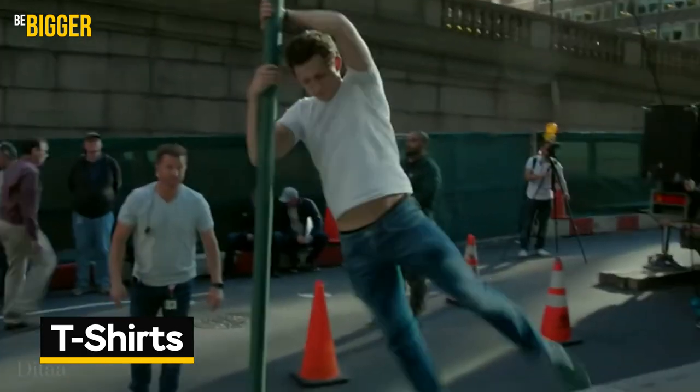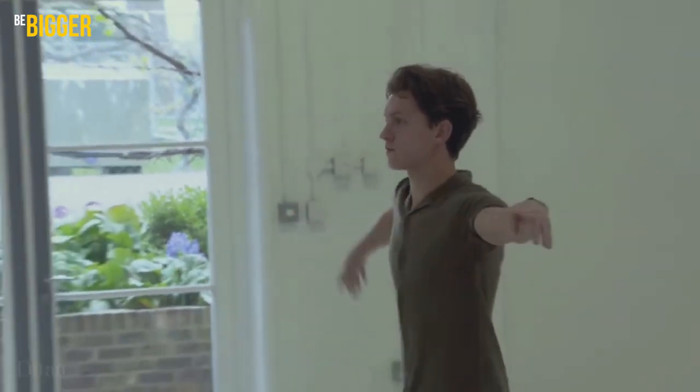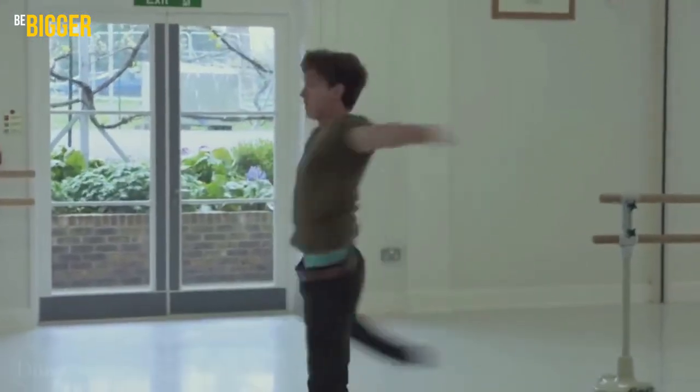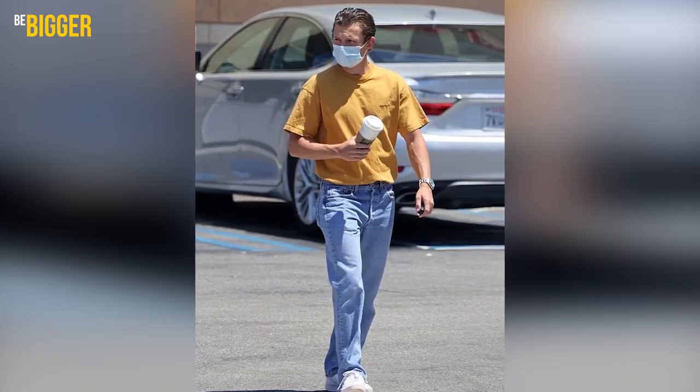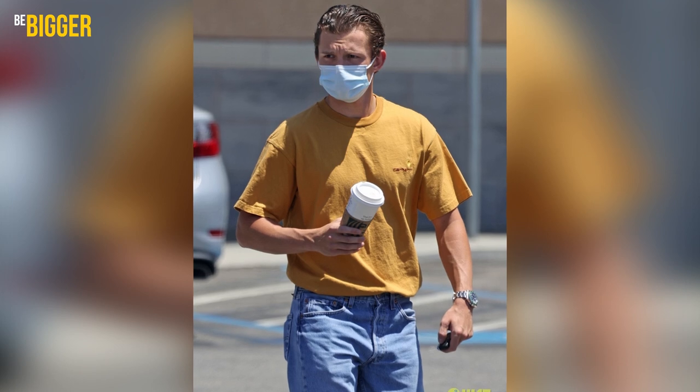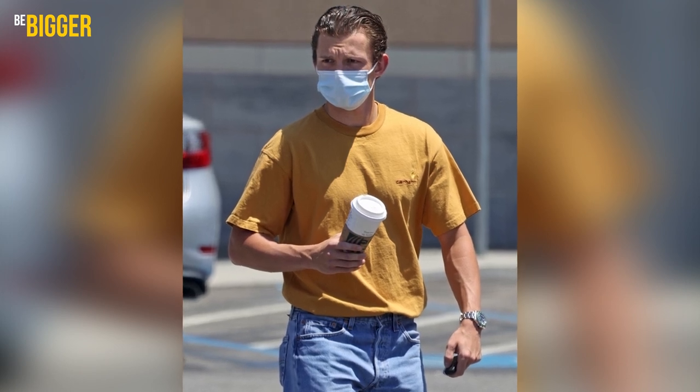T-shirts. There's nothing easier than wearing a t-shirt with jeans or pants, and Tom shares this point. His t-shirt looks are quite simple, but he manages to add some flair. Basic t-shirt colors are often present in his looks, starting from white, grey and, as we know, black, to loose yellow ones, which are quite bright and sunny in combination with light blue jeans.